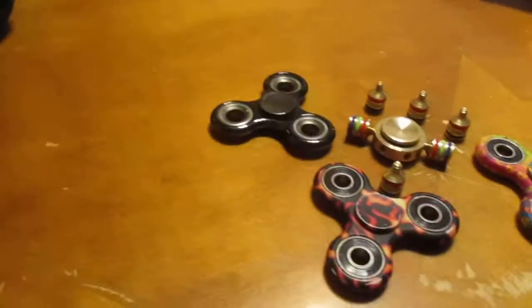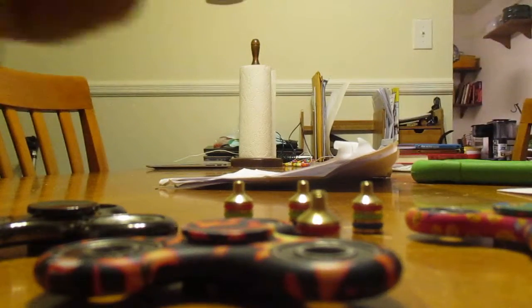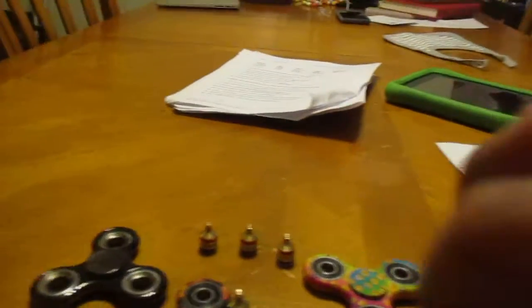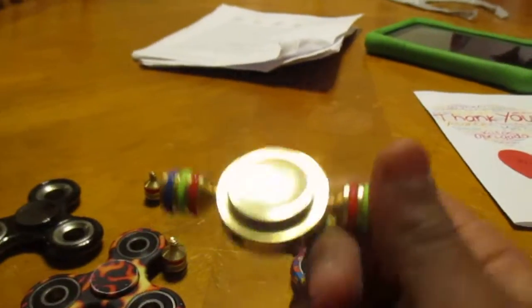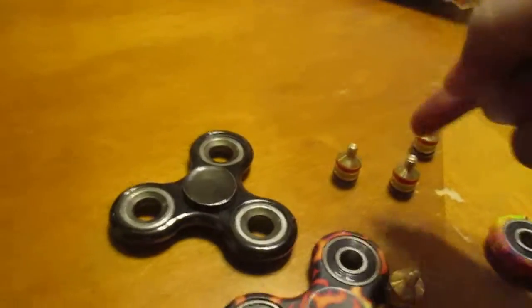I'm just gonna say this now — you shouldn't get these types. Not just the brass ones, but the two-sided ones in general. The reason why is because it wiggles, see? It goes right on your thumb and sometimes it just slows down. You could get these if you want, they are pretty cool, but I wouldn't suggest them. You could put these bolts on the extra right here.